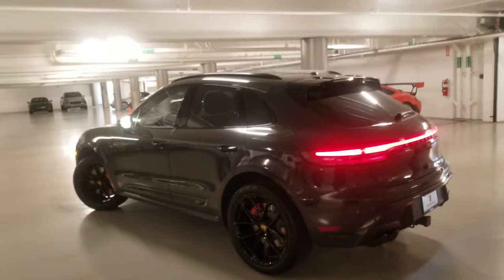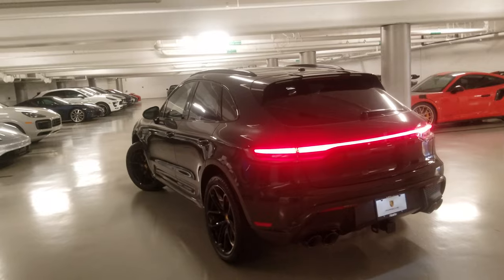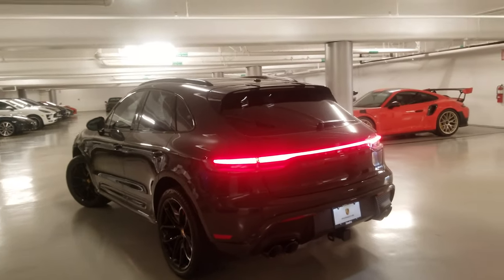Thank you for watching our video demonstration on this beautiful 2022 Porsche Macan GTS. Once again, this is Farsad from Porsche Carlsbad.